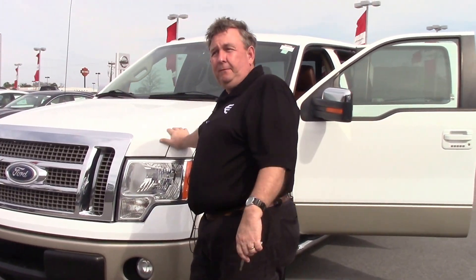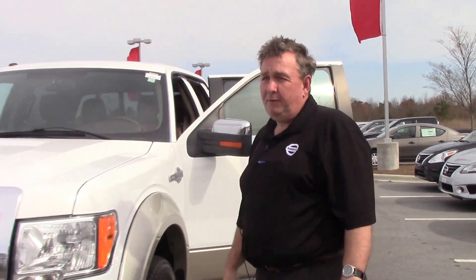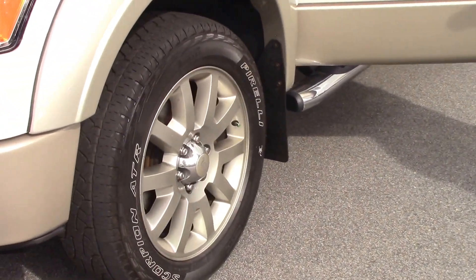This is a 2010 F-150 King Ranch, stock number MP3356, and it's four-wheel drive, of course. It has the nice rims already from the factory and a nice set of tires.